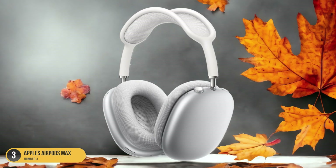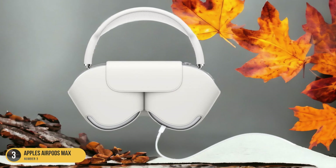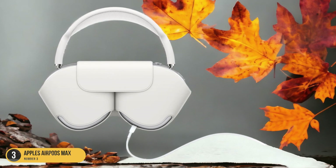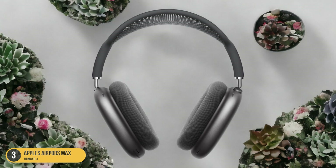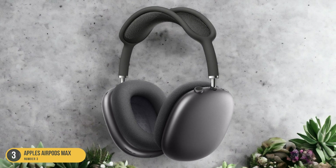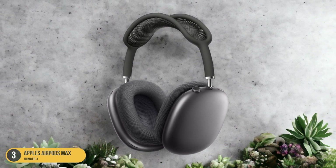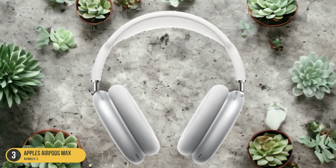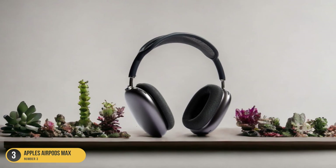The stainless steel frame provides durability without compromising on weight, making them comfortable for extended listening sessions. The digital crown offers precise control over volume, playback, and calls, adding a touch of sophistication to the user experience. Apple's H1 chips power features like spatial audio and seamless device switching, enhancing the overall usability of the AirPods Max. With up to 20 hours of high-fidelity audio, these headphones are a top choice for those seeking unparalleled noise-canceling performance paired with exceptional sound quality.